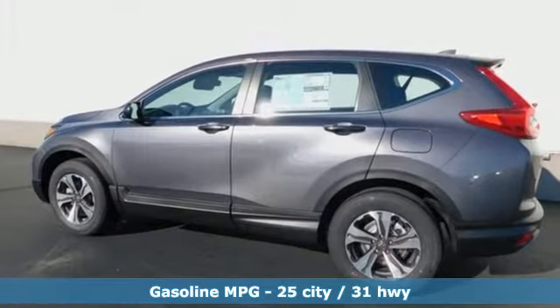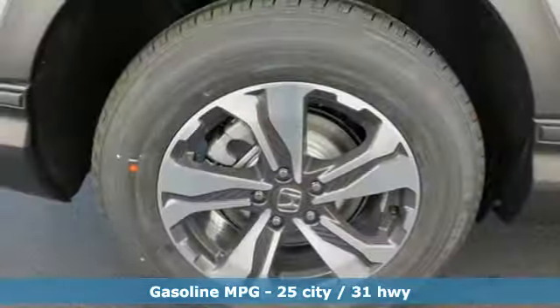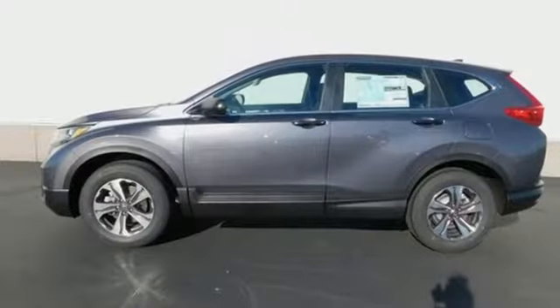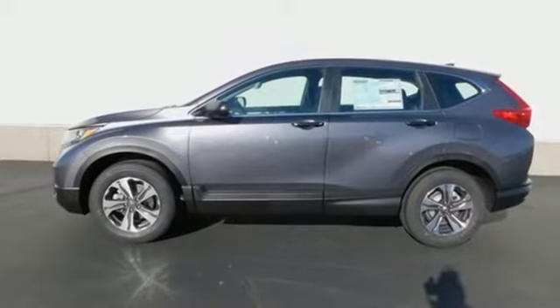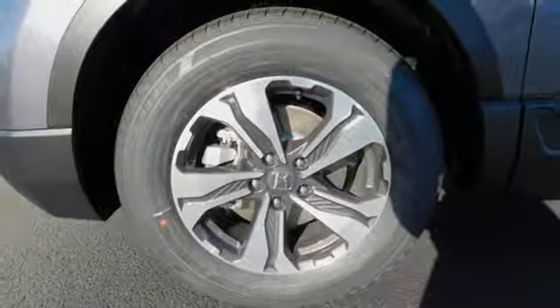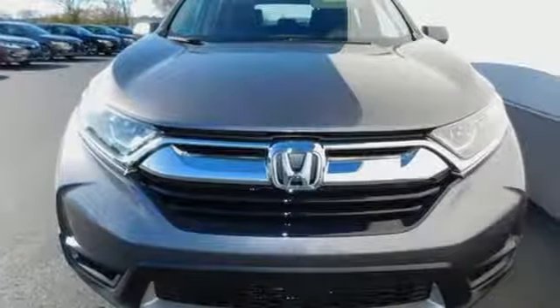Inline 4-cylinder engine, manual tilting steering column, streaming audio, manual telescoping steering column, wireless phone connectivity, external memory control, active grille shutters, power windows, and continuously variable automatic transmission. Every Honda is designed with a driver in mind.